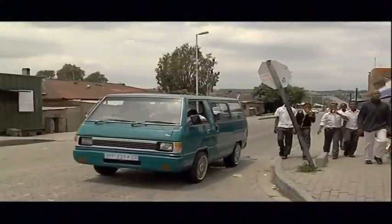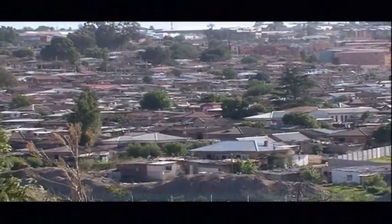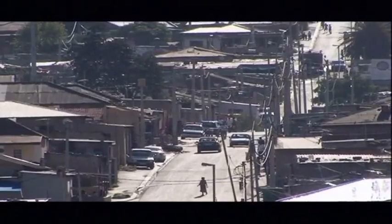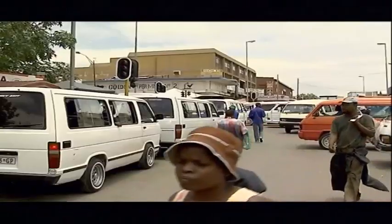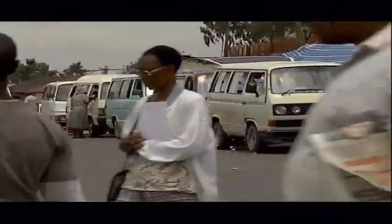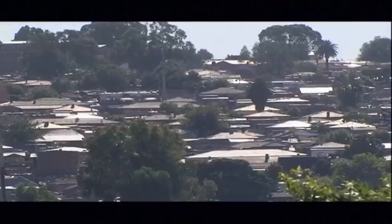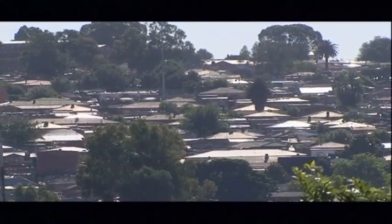Africa has experienced the highest urban growth during the last two decades, at 3.5% per year. This rate of growth is expected to hold into 2050. These projections also indicate that between 2010 and 2025, some African cities will account for up to 85% of the population.